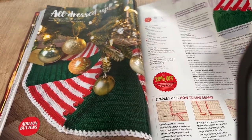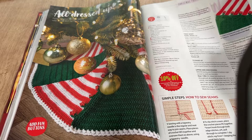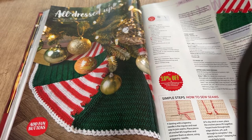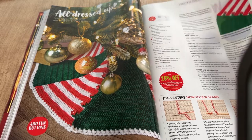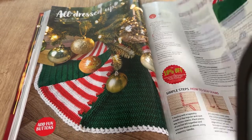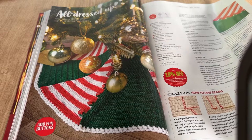The tree skirt looks quite simple — made with row after row of one stitch by the looks of it, and joined triangles around the tree. Nice and straightforward.